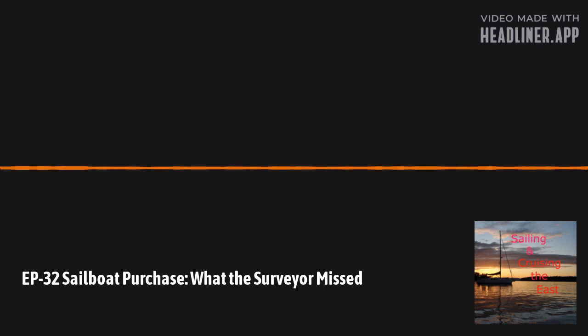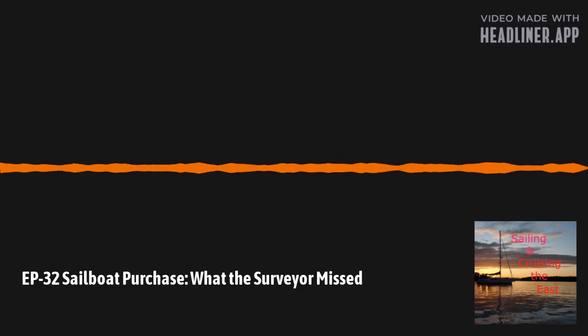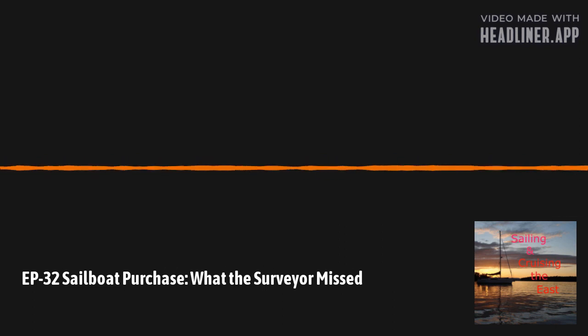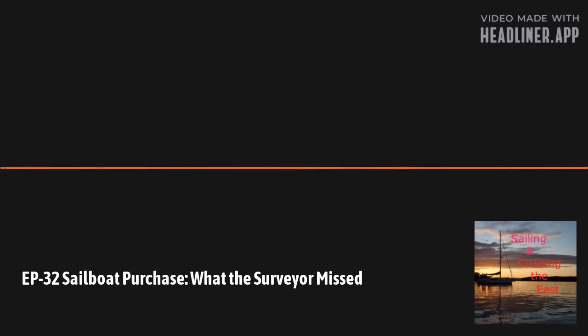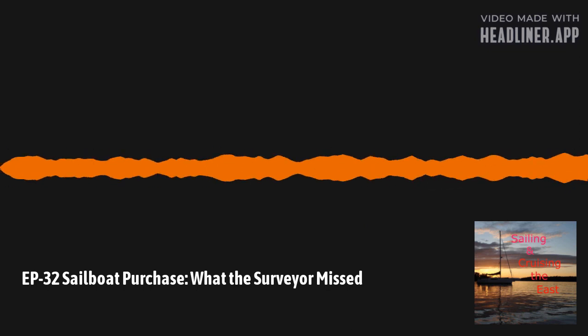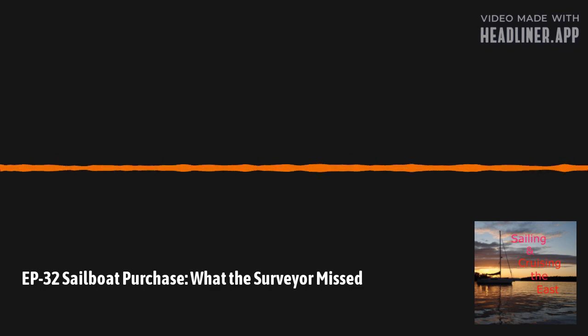The surveyor confirms water intrusion with a moisture meter — an electronic device he holds on the surface of the fiberglass that can measure if there's water in the layers. That was something I certainly can't do. Many of the other things the surveyor did involve good, hard common sense, but he's a trained person — trained to find things and point them out. And you, the buyer, hire the surveyor, so they're working for you.